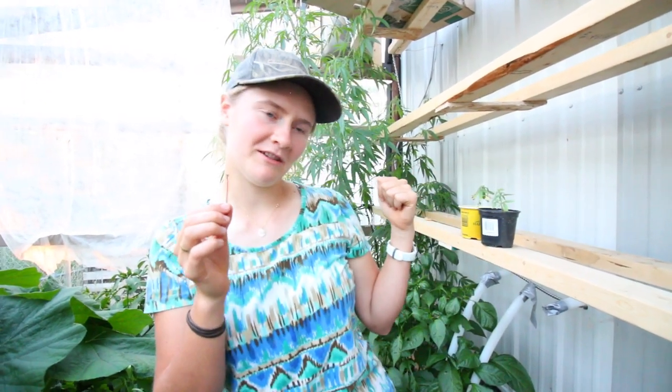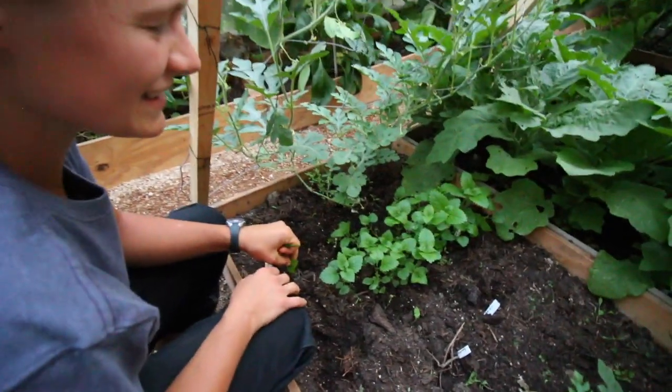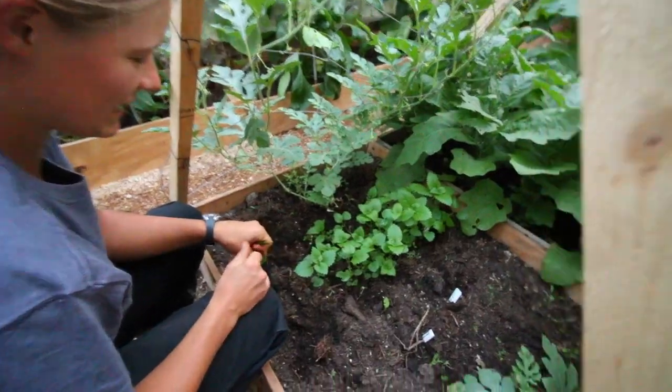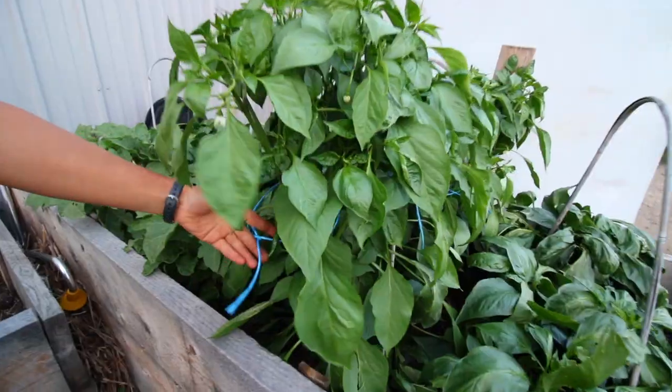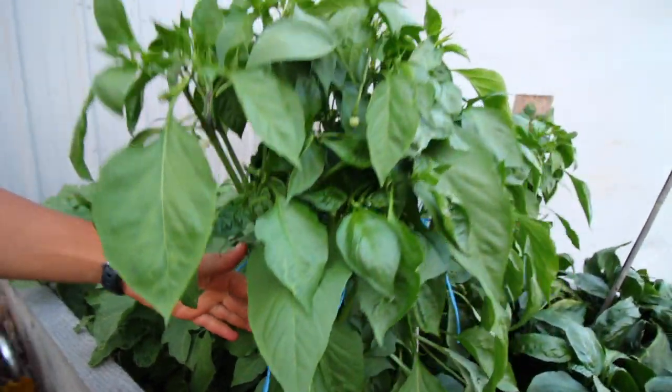Behind me you can see my monster friend - that's like nine feet tall, as tall as Goliath. And this is a little bit of lemon balm that we planted, it's so nice. This is an Anaheim pepper - a hot salsa pepper.